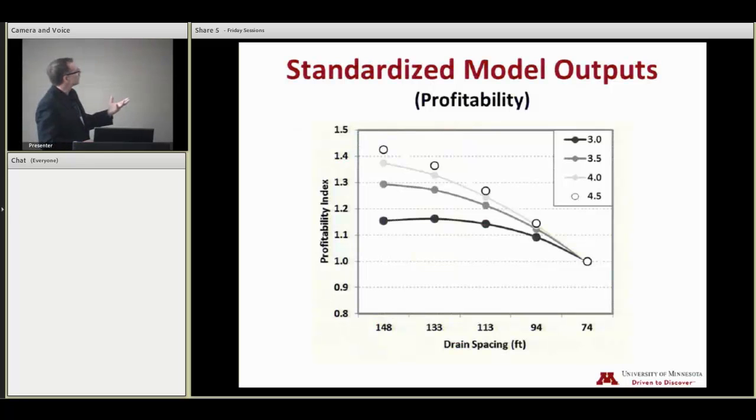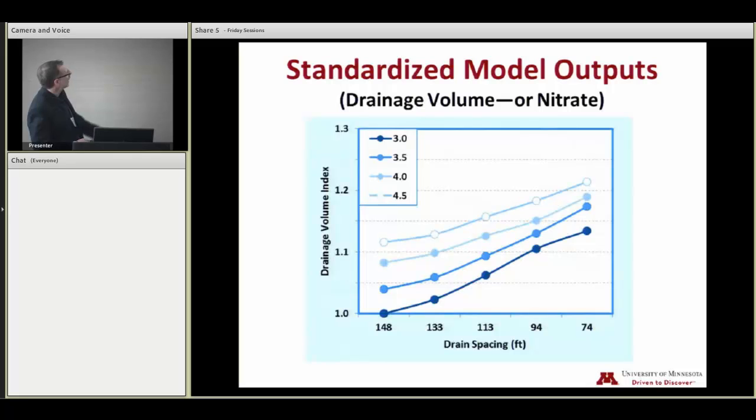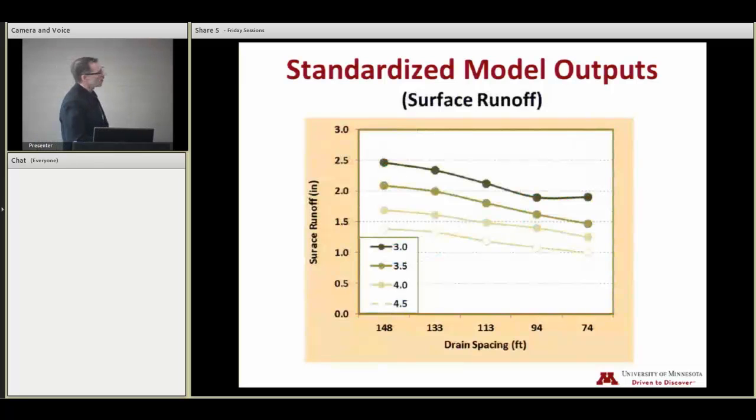We standardized the outputs — the curves aren't showing up too well, but at least the dots are showing up. In terms of profitability, here are the least profitable scenarios, and we see the different drainage depths here. We get more and more profitability based on internal rate of return as we get deeper and wider. The cost of the system factors in — a drainage system that gets put in deeper and farther apart needs less pipe in the field, which influences cost. We've also got drainage volume or nitrate loss and how that relates to drain spacing and drain depth, and then surface runoff — three examples of output from the model built into this design tool.